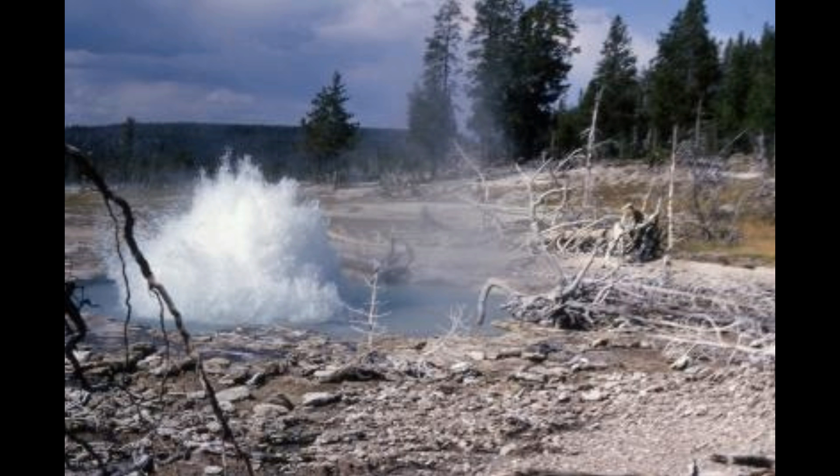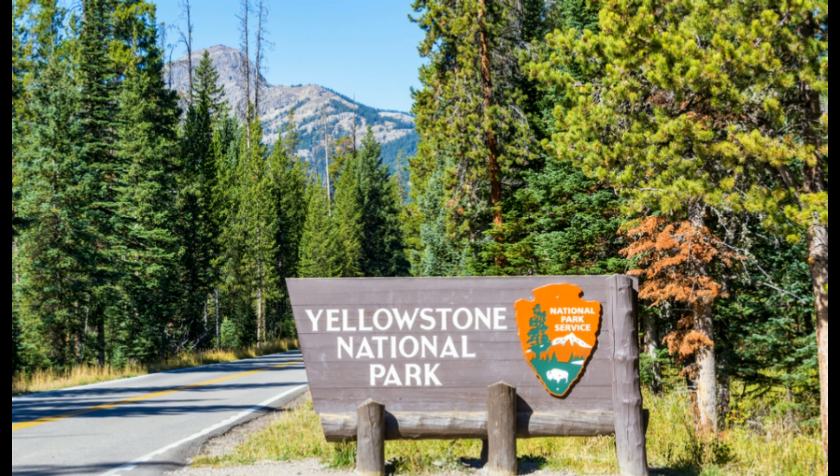Understanding what a magma system looks like prior to an eruption can lead us to understand how volcanic reservoirs are built and sustained over time. That information can then be used to help us monitor and prepare for future eruptions.